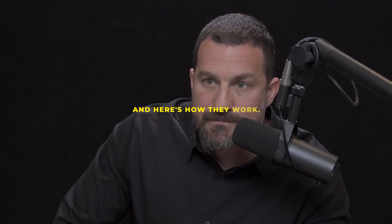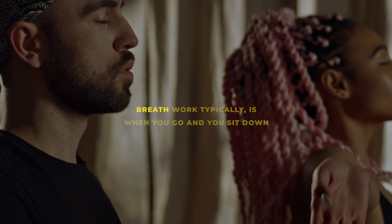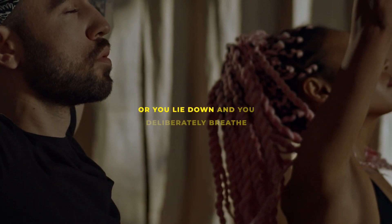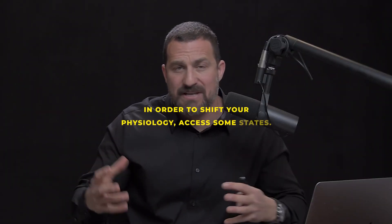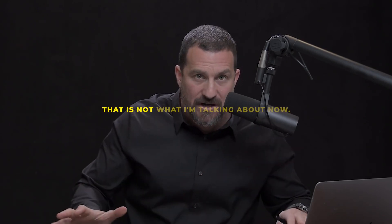These days there seems to be a lot of interest in breathwork. Breathwork typically is when you go and sit or lie down and deliberately breathe in a particular way for several minutes in order to shift your physiology and access certain states. It does have some utility that we'll talk about. But that is not what I'm talking about now.